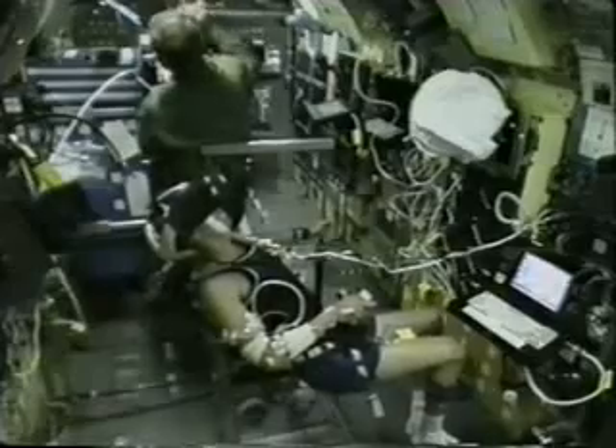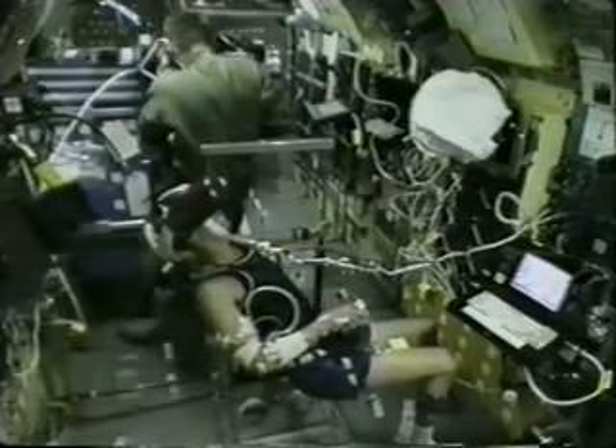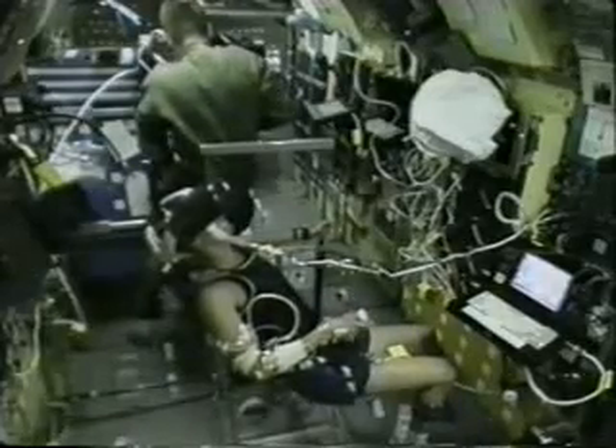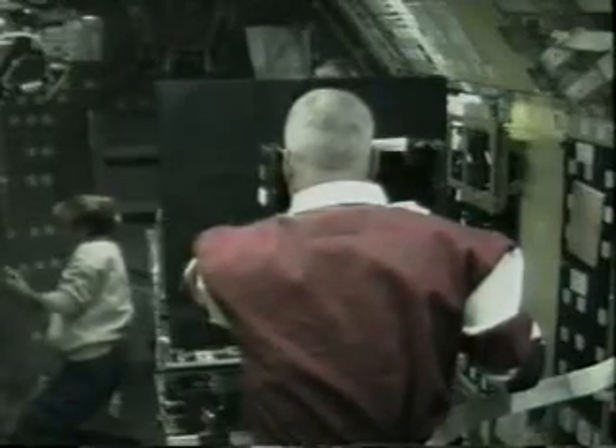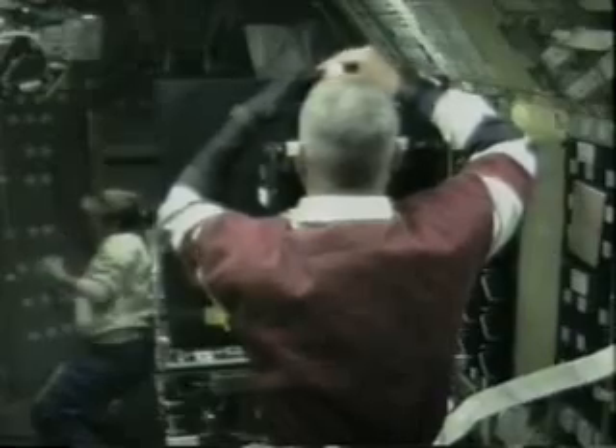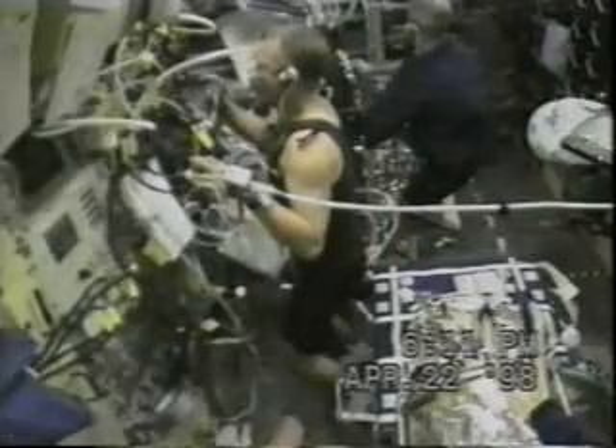We also used virtual reality to get a sense of how our orientation changed in space. Inside the virtual reality helmet you see a rotating scene, and it turns out that when you look at it you start to feel that you're rotating rather than the room — and we noticed that was more profound in space. We were also looking at how control of movement changed, using the visual motor coordination facility that examines how control of simple movements like grasping and pointing changes.